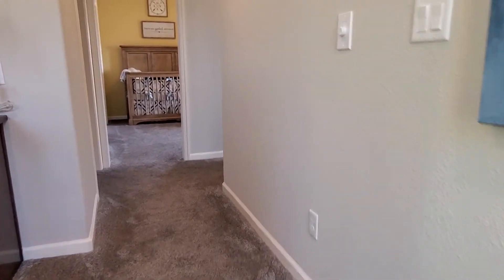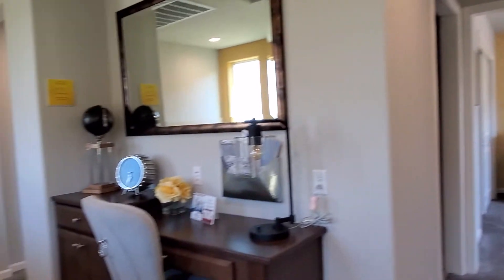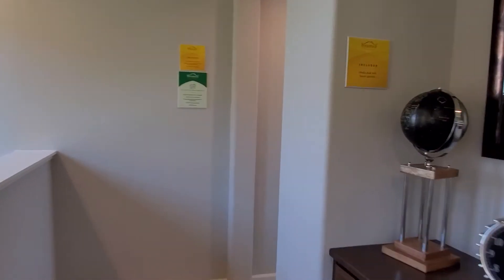Upstairs we have a bedroom over here, a bedroom over there, and to the left there's also another bedroom. Let's go ahead and check out this side first.